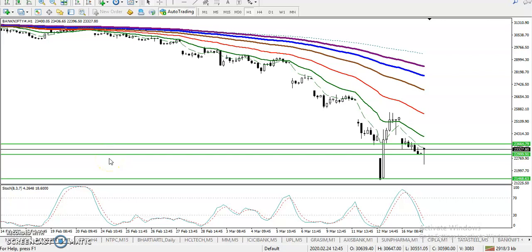This is Bank Nifty on an H1 chart. You can see Bank Nifty is running in a downtrend, but the question is: is this the last point of this downtrend or will it continue toward the downside?